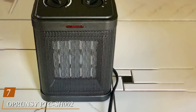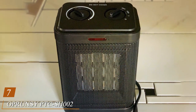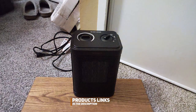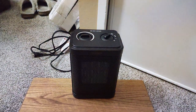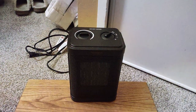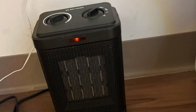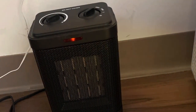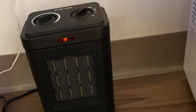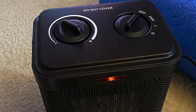Finally, Number 7: Oprunzi PTC-SH2 Small Space Heater. Meet the Oprunzi PTC-SH2, a small space heater that packs a punch in delivering efficient warmth to your surroundings. This compact heater is designed with precision and practicality, making it an excellent choice for those seeking a reliable heating solution for smaller spaces. Equipped with PTC heating technology, the PTC-SH2 heats up rapidly while maintaining energy efficiency. The adjustable thermostat lets you customize the temperature to your liking, ensuring maximum comfort.